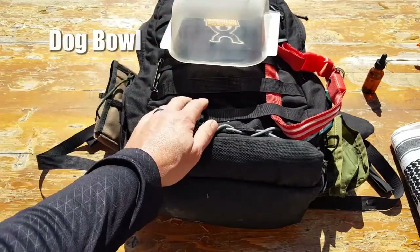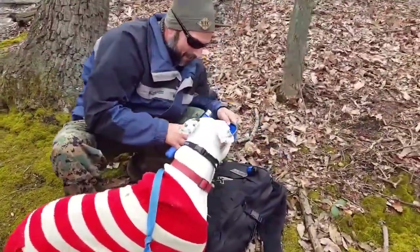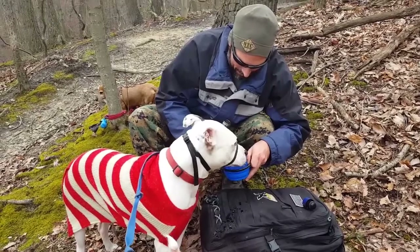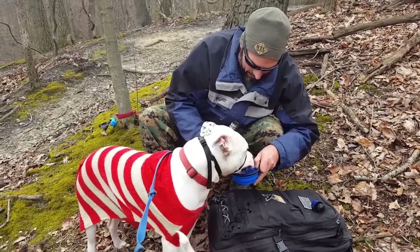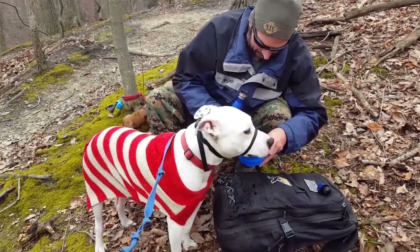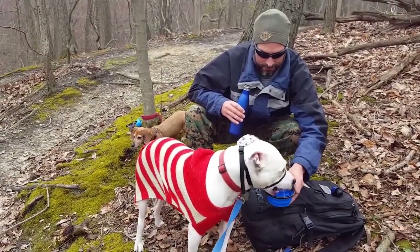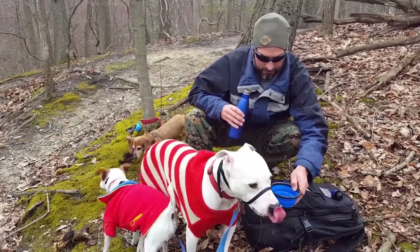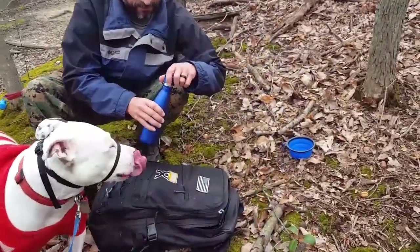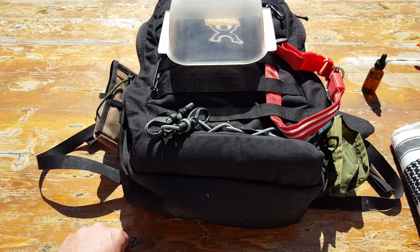A dog bowl — something rudimentary that people often forget. I see it with other NTC members who bring their dogs and forget a bowl. Whether it's for food or water, it makes life a lot easier and more comfortable for your dogs. You're not wasting kibble or water — you can ration it out rather than putting it on the ground. Collapsible bowls are my preference because they store away easily and weigh almost nothing.